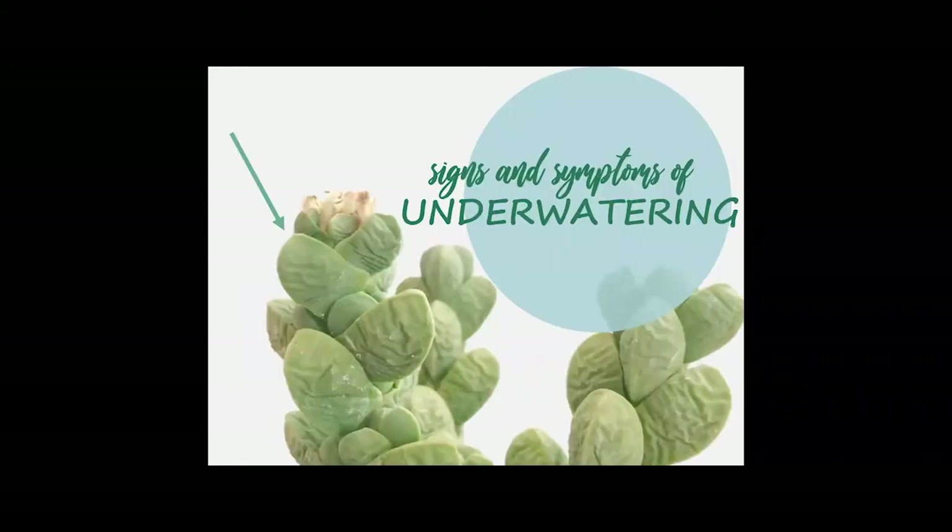This is what underwatering looks like — it's very different. The leaves are wrinkled and shriveled. You can easily take this plant back to health by just bumping up the water a little bit. With an overwatered plant, you would probably need to repot it in clean, dry desert soil and change your watering regimen entirely — and you may or may not be able to save it.